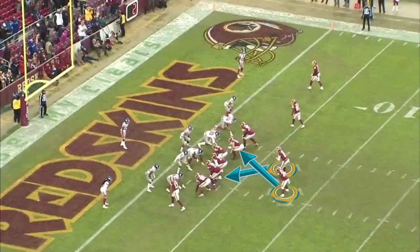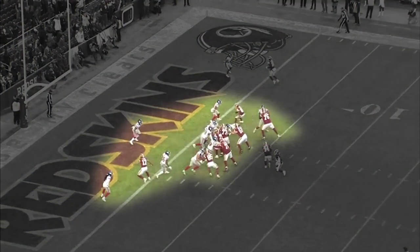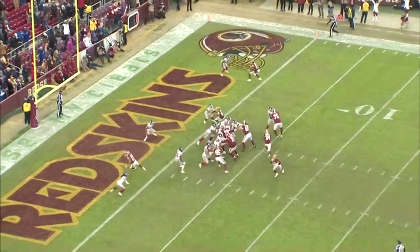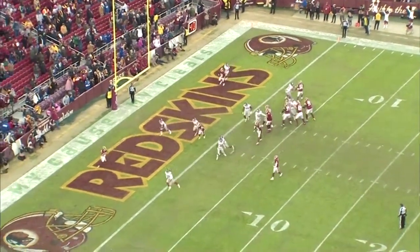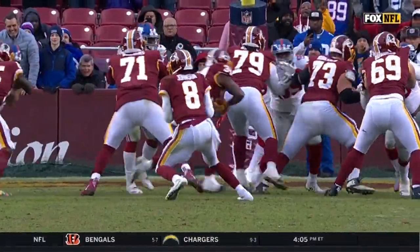Here's another two-point conversion. Remember the RPO, the read option look we saw earlier? Let's freeze it right here. Look at the defense — they're worried about the running back and the quarterback, that's all the attention — and they're forgetting about wide receiver Michael Floyd slipping out the back. RPO: run-pass option. The Jaguars have to do a great job of preparing for the RPOs this week.